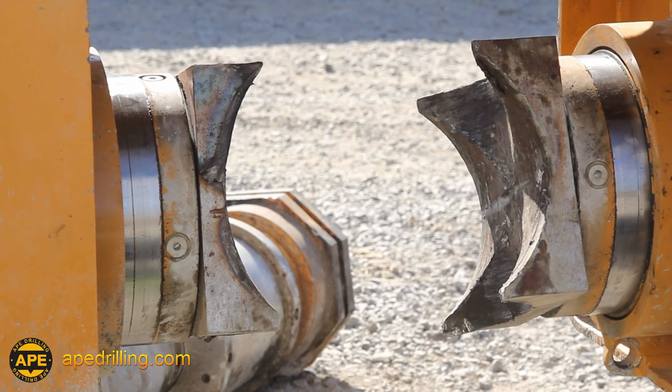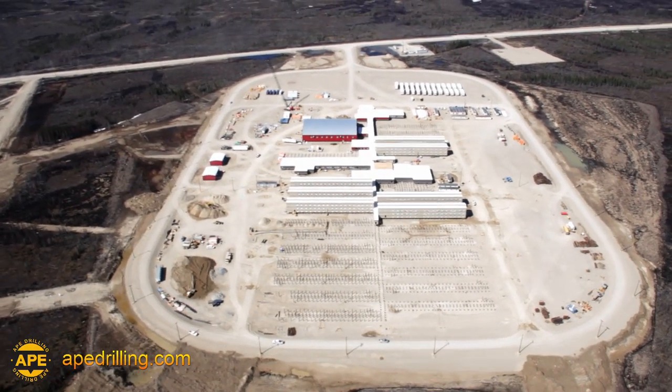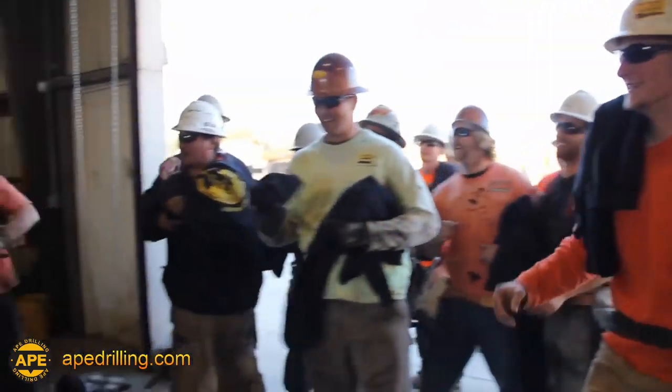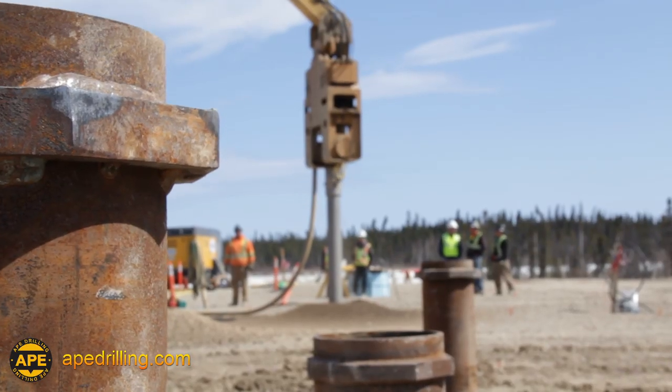APE Drilling is a statement that there are no limits to your deep foundation potential. Combined with over 24 years of service, support, and unrivaled customer satisfaction, APE's remarkable technology is truly the future of solid, deep foundations.